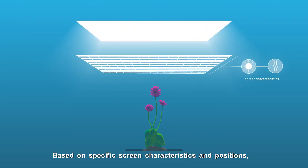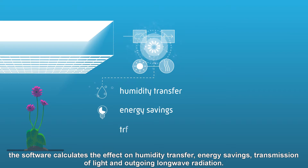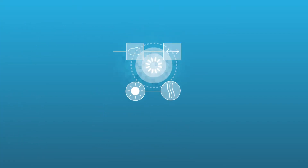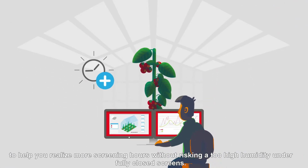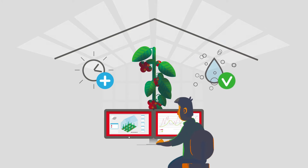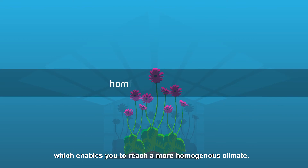Based on specific screen characteristics and positions, the software calculates the effect on humidity transfer, energy savings, transmission of light and outgoing long-wave radiation. Data is visualized to provide a quick overview of the situation in your greenhouse to help you realize more screening hours without risking too high a humidity level under fully closed screens. Screening without a moisture gap has a positive influence on energy savings, which enables you to reach a more homogenous climate.